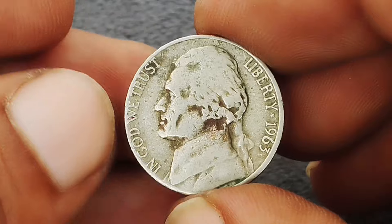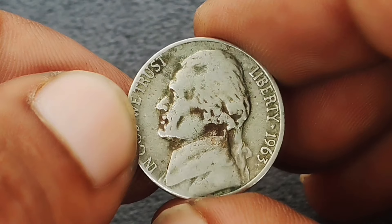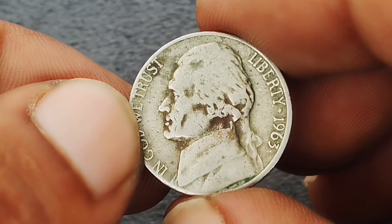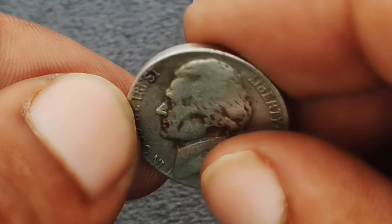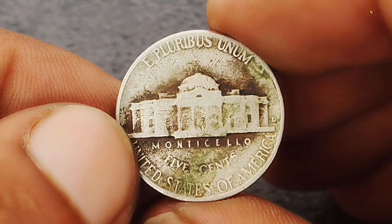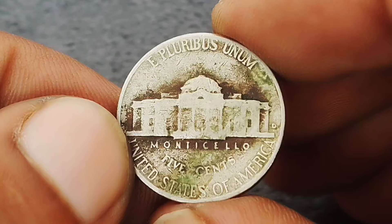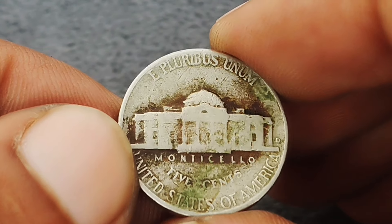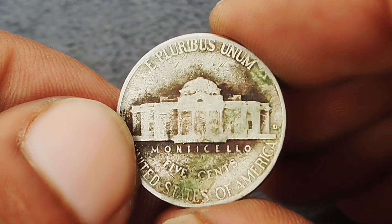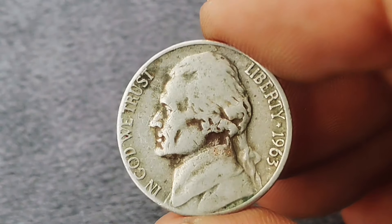Next up: the Monticello Jefferson nickel from 1963 with a D mint mark in a unique color shade condition. This is the 1963 Jefferson nickel produced at the Denver mint, featuring Thomas Jefferson's portrait on the obverse and Monticello on the reverse. In numismatic terms, color shade refers to the unique patina or toning that develops on a coin over time — for the 1963 Jefferson nickel, this could range from a light golden hue to a pronounced rainbow iridescence, resulting from chemical reactions between the coin's metal and environmental factors.